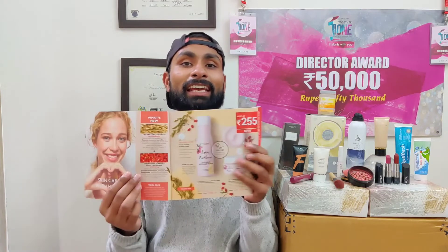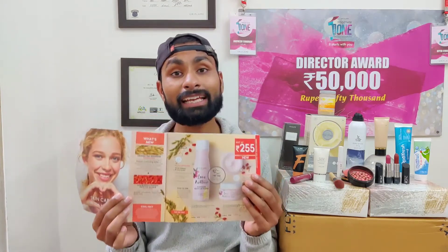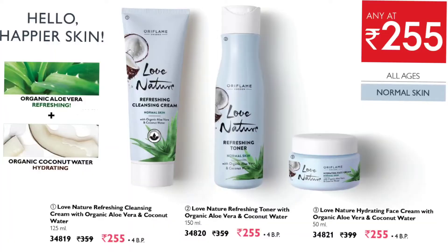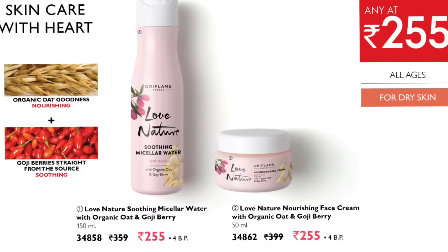The next range in Love Nature is for dry skin, containing Oats and Goji Berry. Oats and Goji Berry nourish your skin from the deeper layers, replenish your skin layers, and give lots of nourishment. Both ingredients are in organic form. Both ranges — Love Nature Aloe Vera and Coconut Water, and Goji Berry and Oats — are available this month.